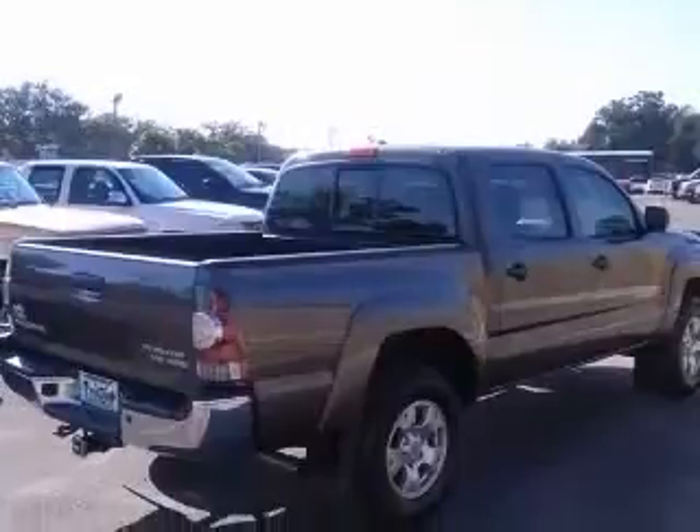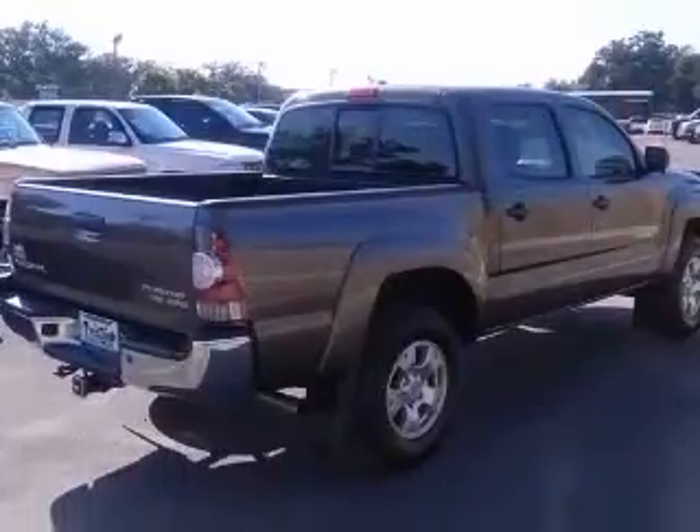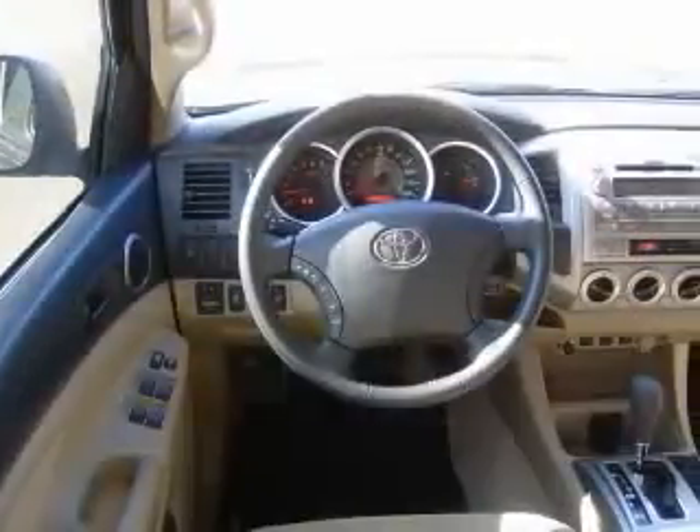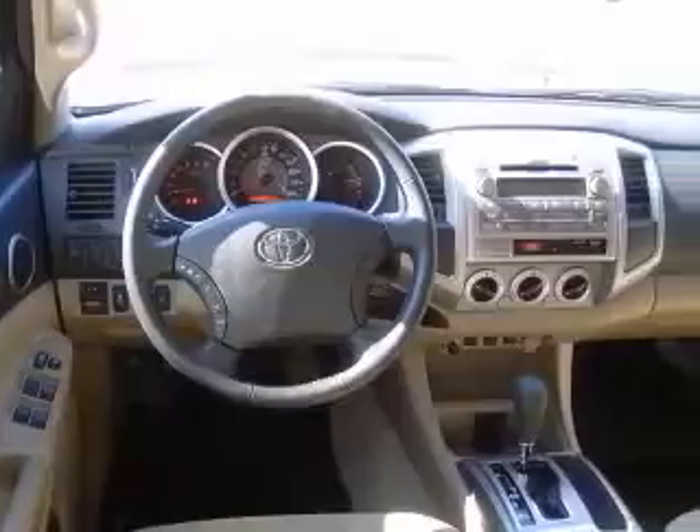This vehicle has a pewter exterior and includes the following options: four-wheel ABS brakes, air conditioning, alloy wheels, CD player, center console, full-width covered storage, clock, in-dash, head airbags, curtain first row, and interior air filtration.